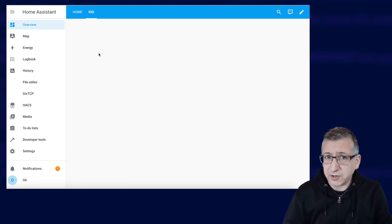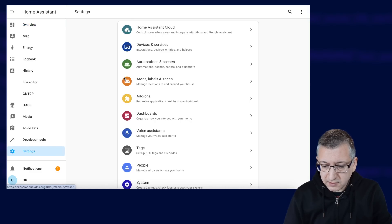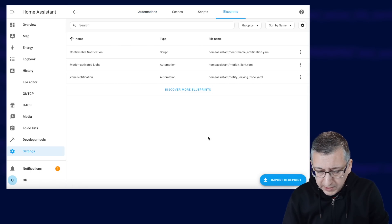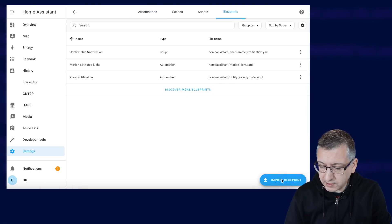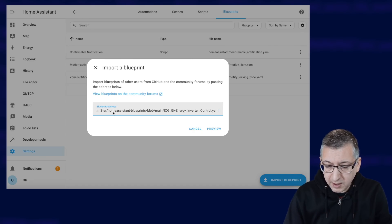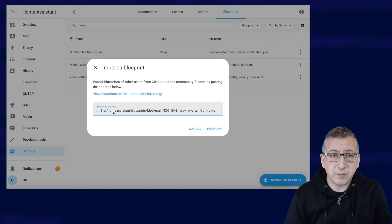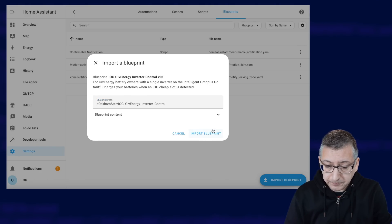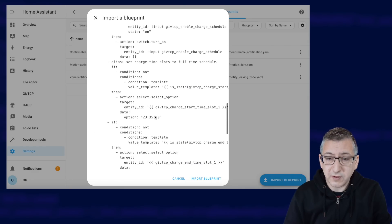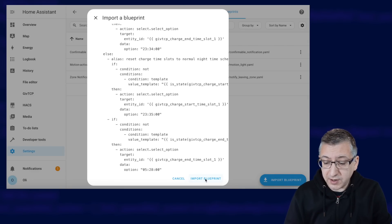Provided that you've got all the prerequisites installed and configured correctly, installing this automation is actually really simple. You go to Settings, over to Automations and Scenes, then choose Blueprints at the top. Now click on the little blue Import Blueprint button in the bottom right-hand side and it's going to ask you for a blueprint address. I'm going to paste in a URL here — I'll put this down in the comments so you can copy and paste it from there. This is basically just a URL to the code stored on GitHub, so paste it in and click on Preview. You can have a look at the code by expanding the Blueprint Content section if you want, but you just need to click on Import Blueprint.